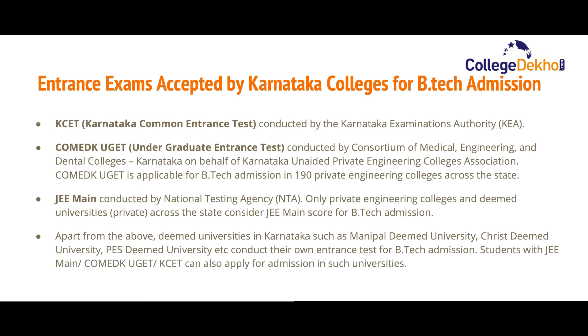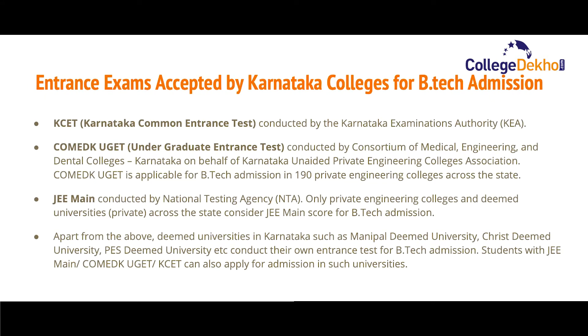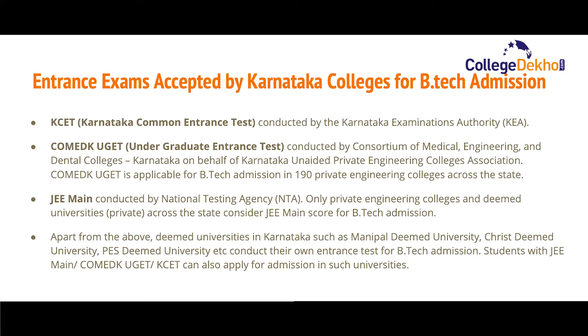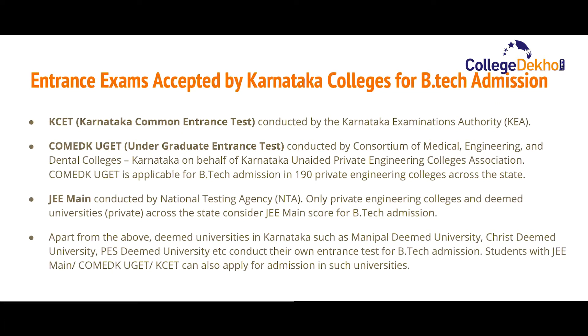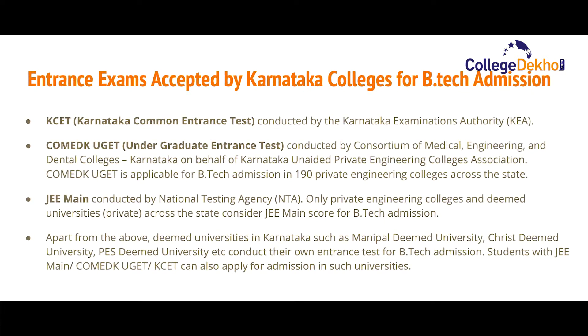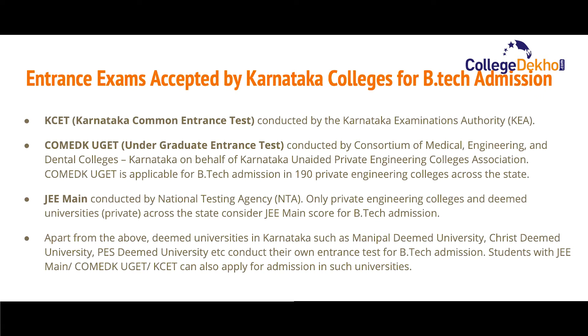COMEDK UGET is applicable for B.Tech admission in 190 private engineering colleges across the state. The third exam is JEE Main, conducted by the National Testing Agency (NTA). Only private engineering colleges and deemed universities that are private in Karnataka consider JEE Main scores for admission. Apart from these, deemed universities such as Manipal, Christ, PES, and others also conduct their own entrance tests, though students with valid JEE Main, COMEDK UGET, or KCET scores can also apply to such universities.